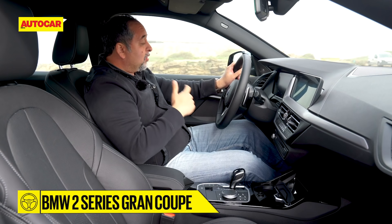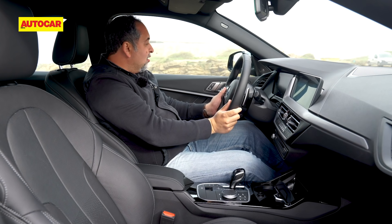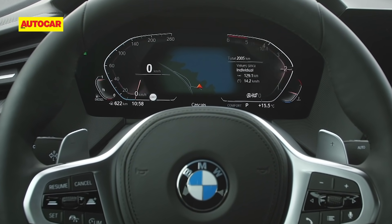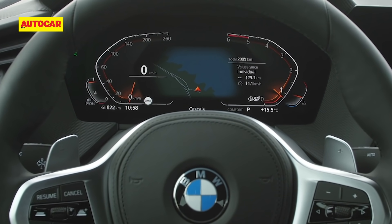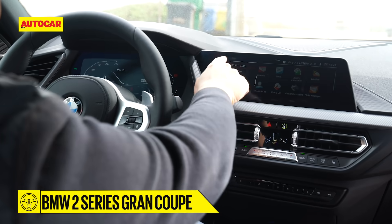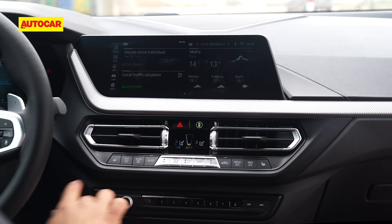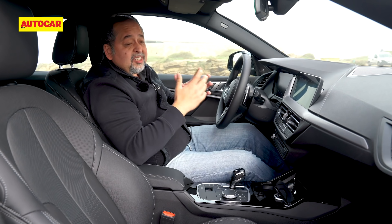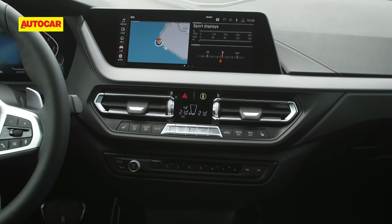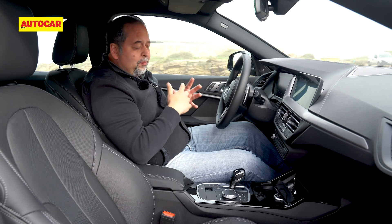What surprises you as soon as you get into the cabin are the high quality levels. You have a beautifully built steering wheel, and this instrument panel screen, although a bit smaller than something like the 3 Series, is still very good — very high resolution. The touchscreen comes fully loaded, with quality levels as good as the 3 Series. There's nothing that's really cheap or that stands out as low-rent, which is very impressive for a car that sits below the 3 Series.